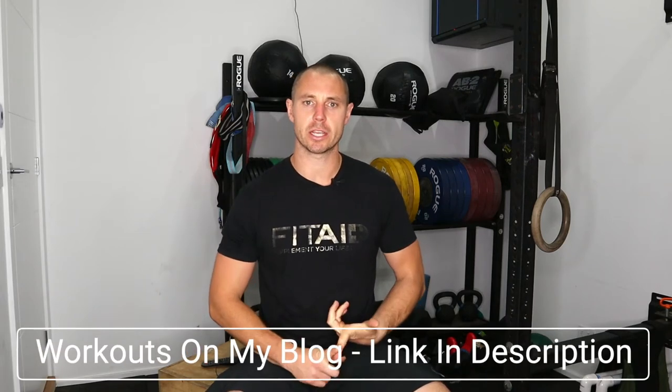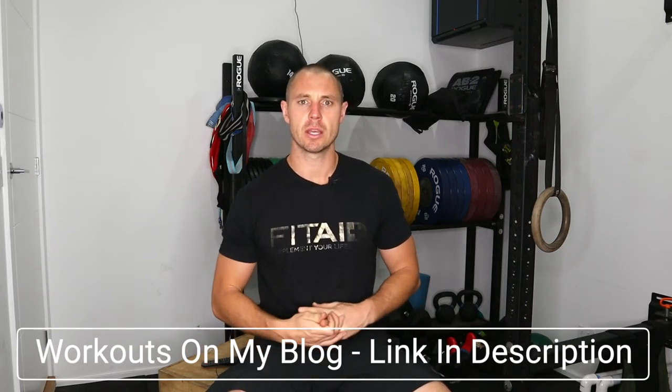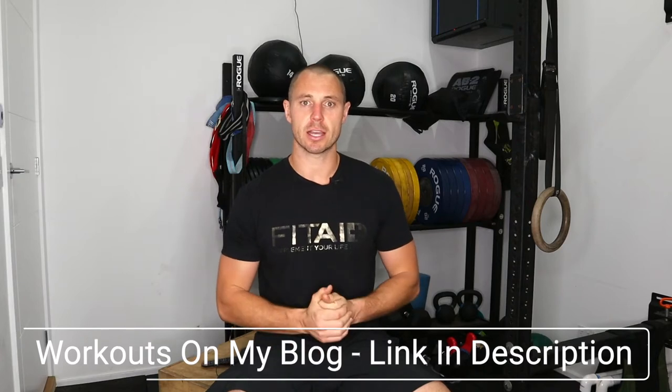Okay guys, day two, welcome. In this video, you're gonna learn about what I did on day two, what workouts I did — I'll be posting them below — what I ate, things like that, so stay tuned.